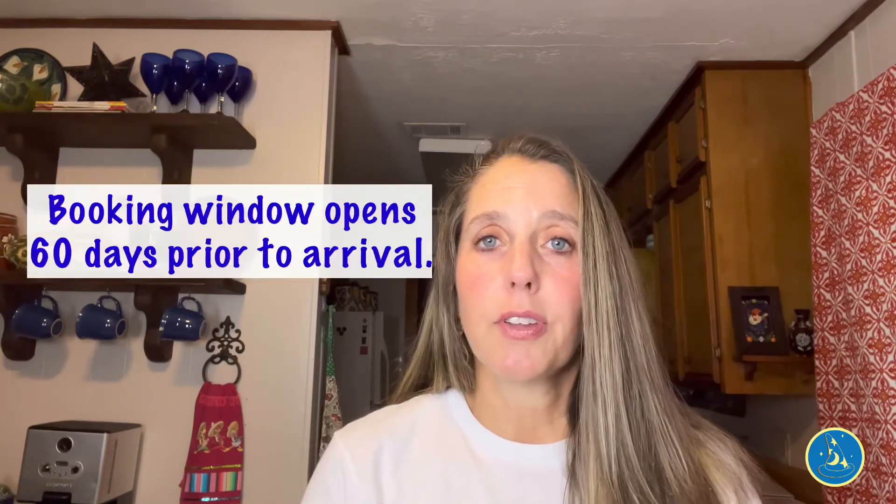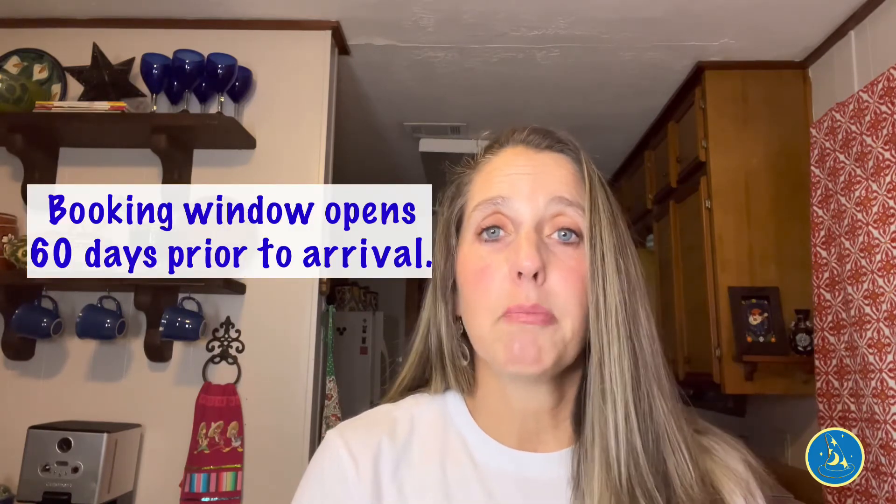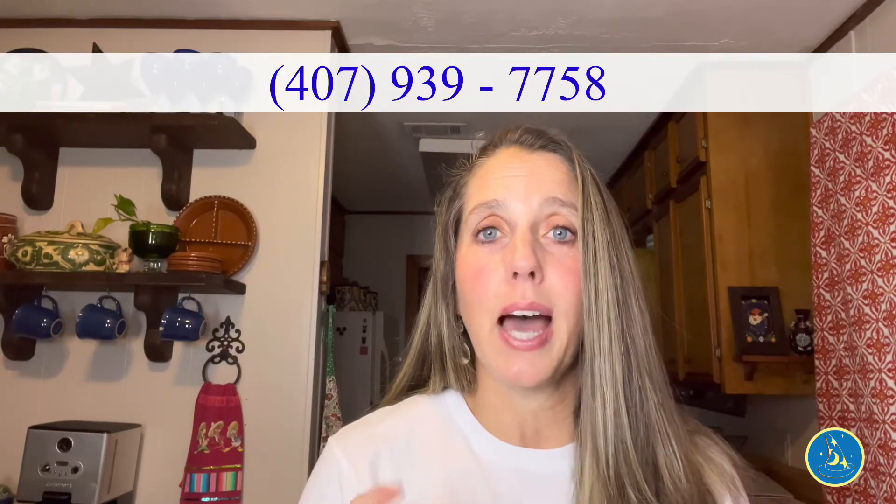Reservations are highly recommended for this. If you are using a Disney travel planner, make sure you let them know so they can get it scheduled, or you can call the number or book online. You will also need a park pass reservation and a park ticket to be able to do this — you cannot just schedule and then enter the park. Make sure everything is done in one day when you are at that park, as the photo shoot can only take place during park hours with no before-opening or after-closing availability.